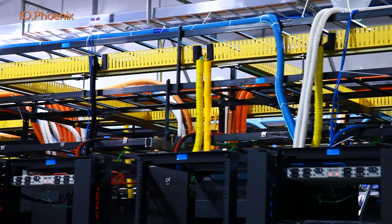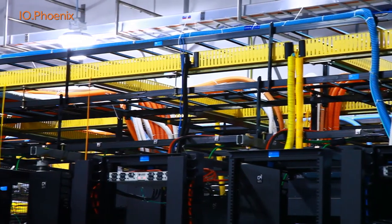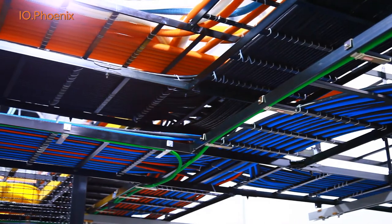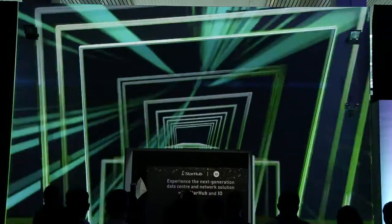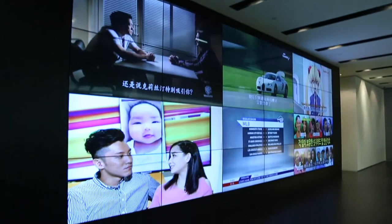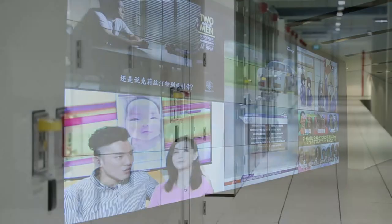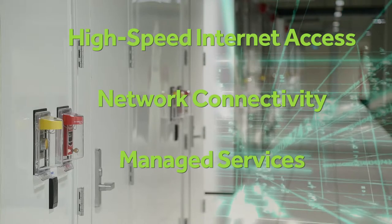I.O. is a carrier-neutral provider and we offer free cross-connects to the network of your choice. We have two independent meet-me rooms with diverse routes for added resiliency. I.O. has also partnered with StarHub, the second-largest telecommunications company in Singapore, to bring a suite of services, including high-speed internet access, connectivity and managed services.